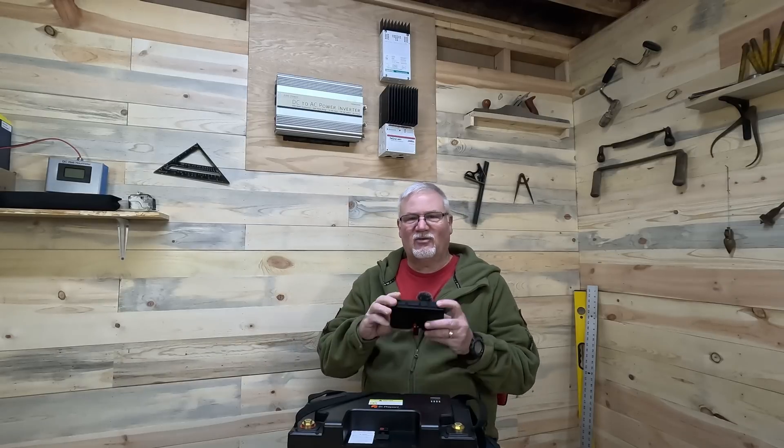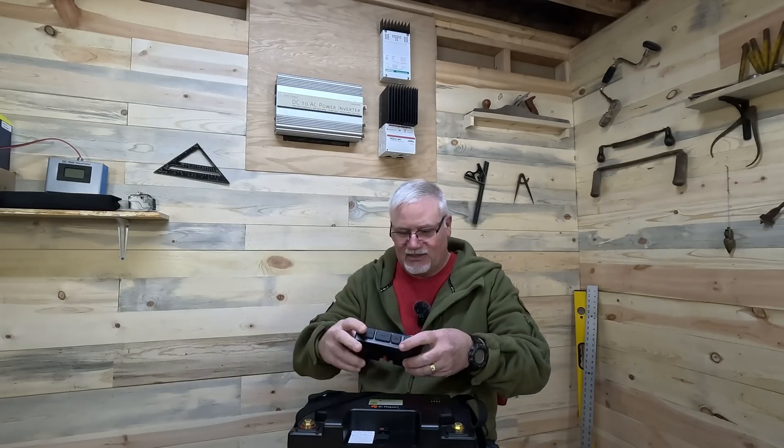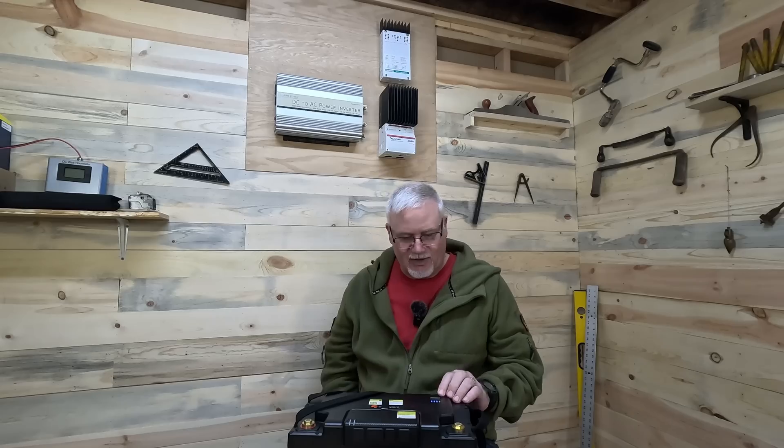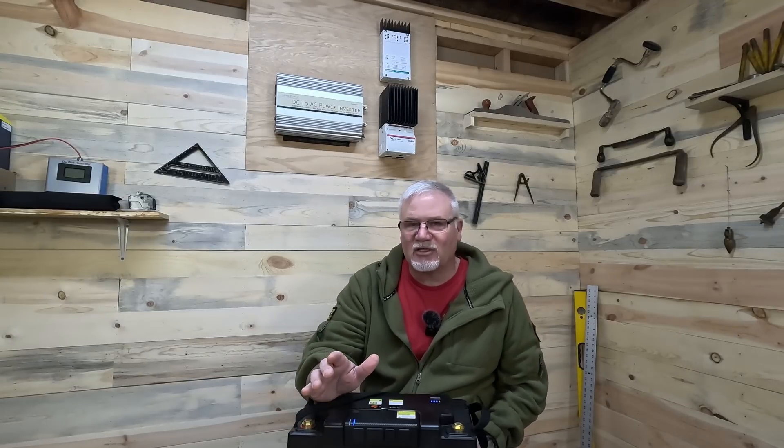You can charge it up via USB from your car or other source. The module just clips right in — there it goes, boom, plugged in. On top of the battery there's a little button; if you hit it, it gives you a display showing how much charge is in the battery. It's currently at three-quarters charge because it's brand new and I haven't charged it up yet. The module also has a button that shows operating status, and if it's charging, one of the lights will come on to confirm it's taking a charge. So if you plug in a solar panel, it'll tell you it's charging.